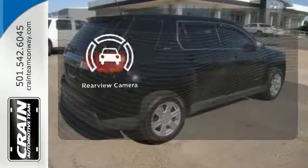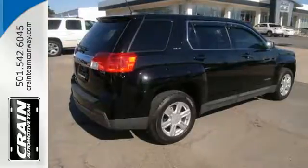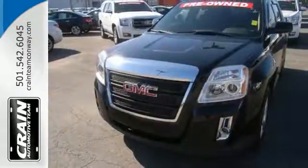The backup camera gives you a clear picture of what's behind you. This Terrain delivers. Come see it for yourself today.